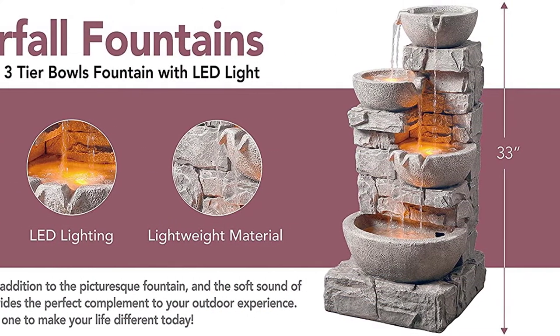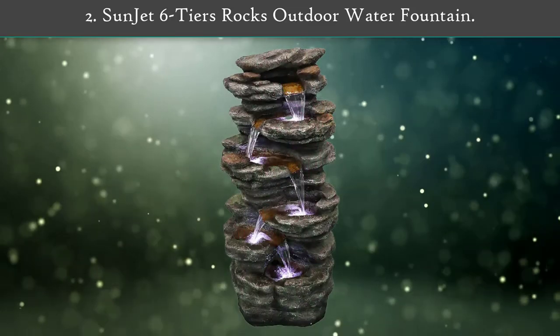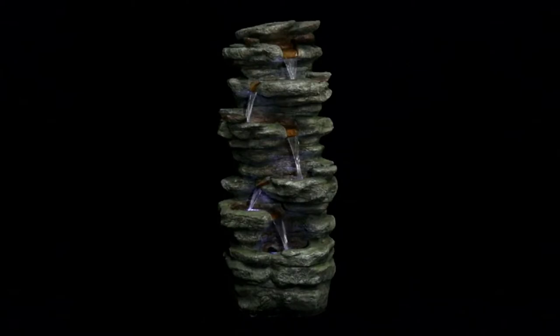This freestanding fountain measures 16.5 inches wide, 15.5 inches deep, and 33 inches tall, adding a calming fountain and gentle light to your outdoor space.